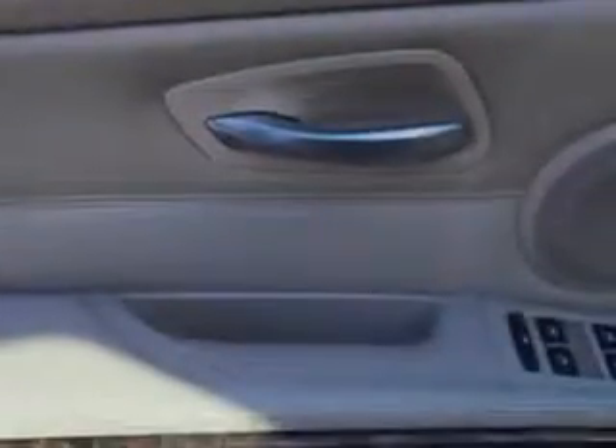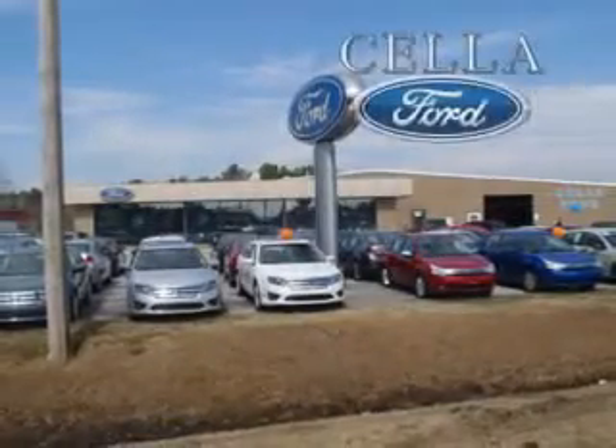Enjoy the drive and have peace of mind in this 2006 BMW 3 Series. See us at Sella Ford today. Sella Ford, creating customers for life.